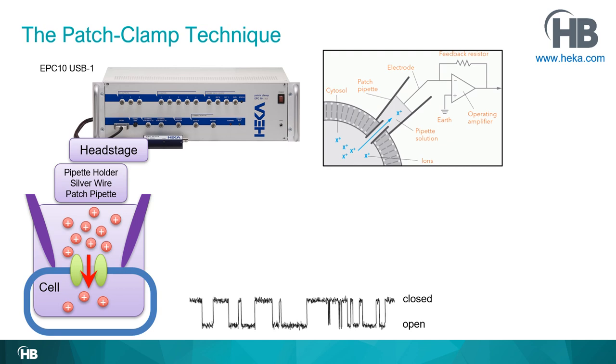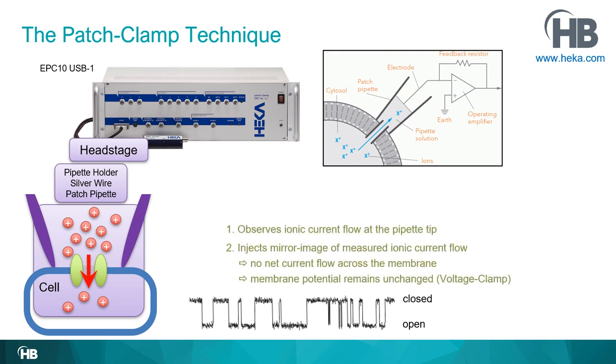There is a feedback circuit inside the headstage — much more complicated than shown here — but it does essentially two things. First, it measures the ionic current flow at the pipette tip. Second, and very importantly, it almost instantaneously sends back into the tip a mirror image of the just-measured ionic current. Because it sends back the mirror image, there is no net current flow across the membrane, and therefore the membrane potential remains unchanged. That is where the term voltage clamp comes from.